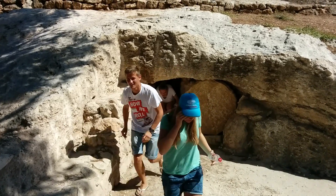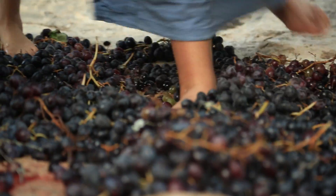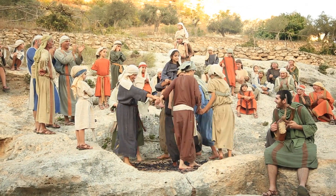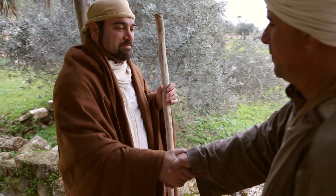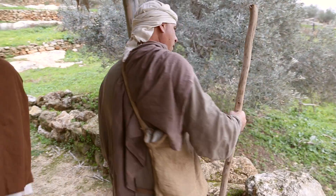The village grave can be entered and explored. One of the most important features of our site is the ancient winepress, carved into the bedrock and dating back to the first century. Christian visitors will be glad to know that Jesus almost certainly was on this hillside, with its vineyard and watchtower, during his lifetime.